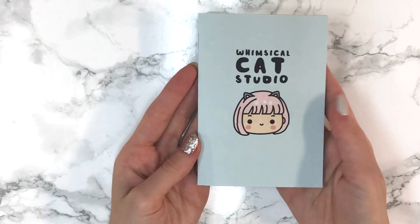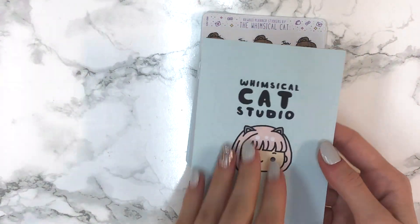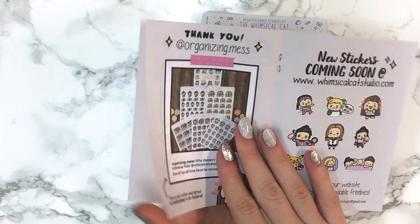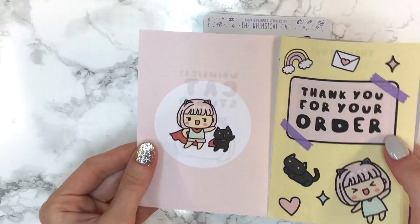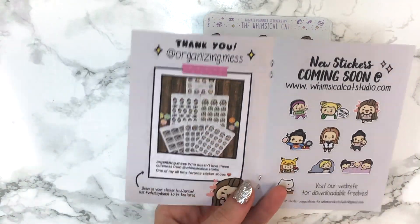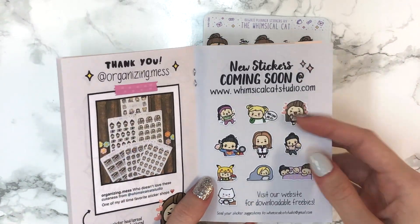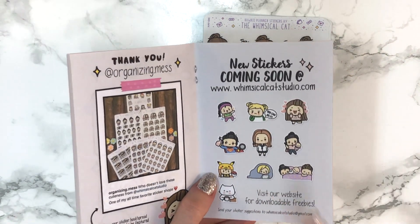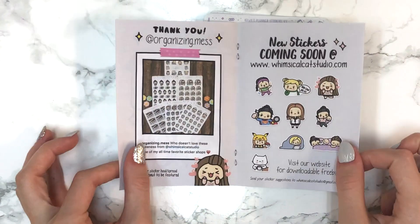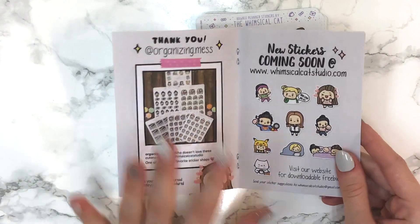First you get this little booklet that says Musical Cat Studio on the front — it says thank you for your order, it's really cute. That attention to detail is what makes this shop so appealing. It features an Instagram post of her stickers, and then shows the new stickers coming soon — which were already released by the time you see this. She's opening around January 3rd or 4th, so definitely check out her shop.